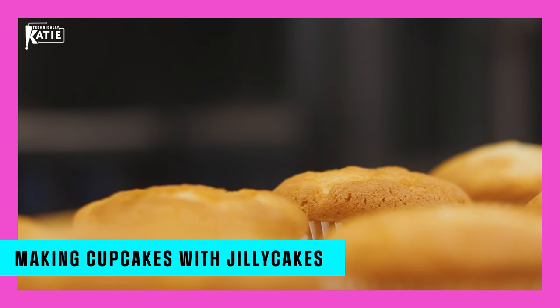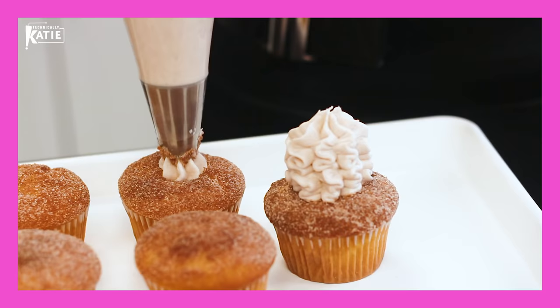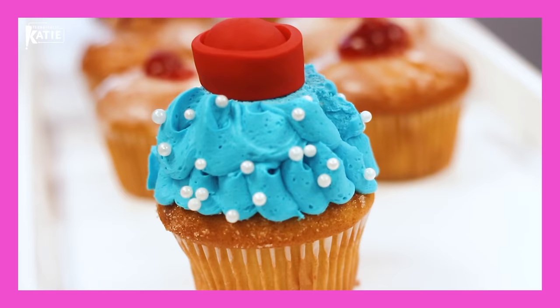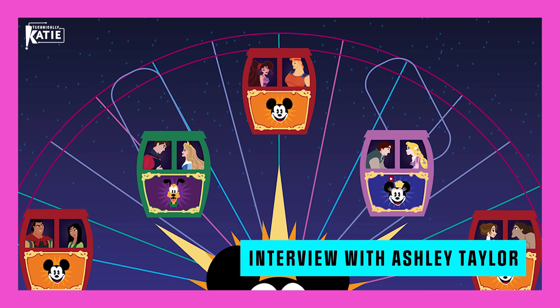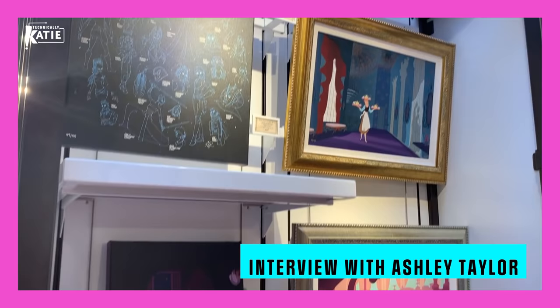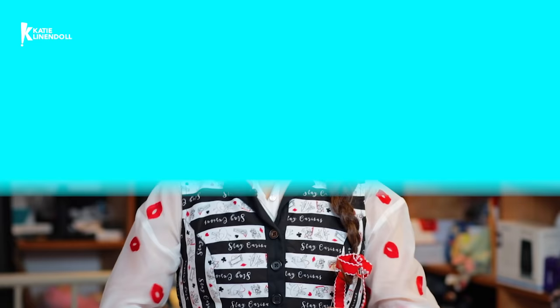First things first: we go around the world in cakey days and visit the amazing Jilly Cakes bakery, where she is cooking up some pretty awesome retro Minnie Mouse cupcakes. Then we meet up with my friend and Disney illustrator Ashley Taylor, who has a signing at Disney Springs. And last but certainly not least, one of my favorite technologies in all of the Disney parks is the projection mapping, which brings Cinderella's castle to life. The Technically Katie Tea Party starts right now.